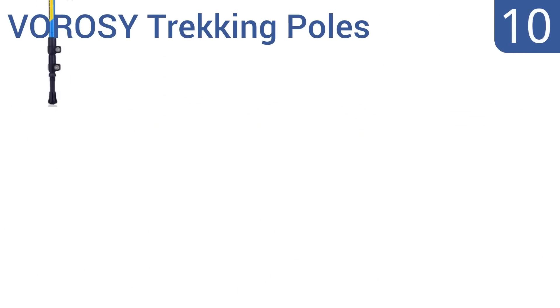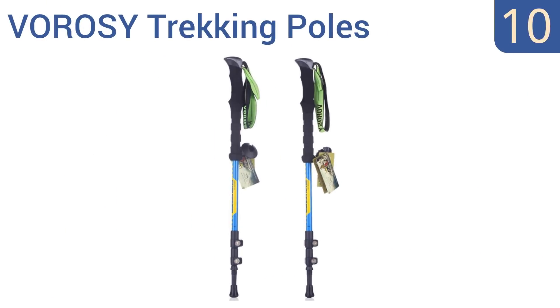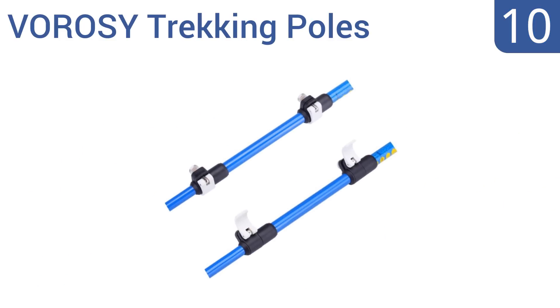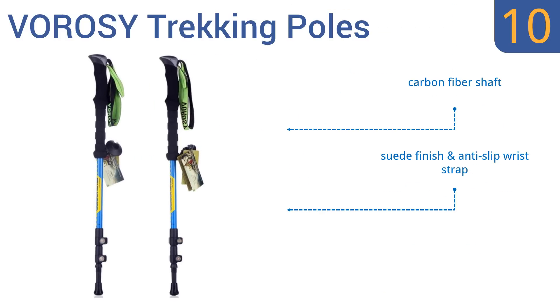Starting off our list at number 10, the Verosi trekking poles are functional and affordable, and offer a safer, easier walk across both flat and challenging terrain. Their only problem is the loud clicking sounds they often make, which may disturb animals and or people. They come with a carbon fiber shaft, a suede finish, an anti-slip wrist strap, and an optional snow disc is available for softer surfaces.